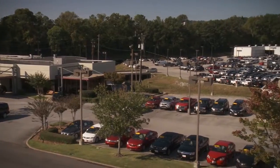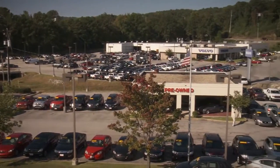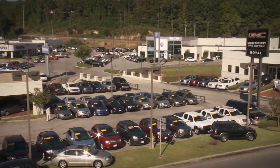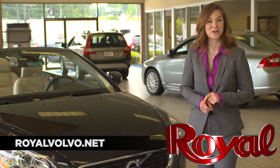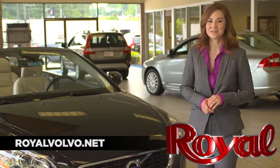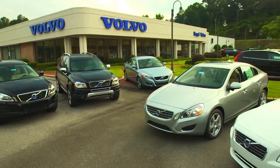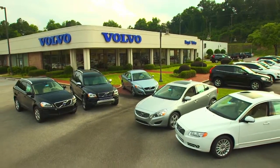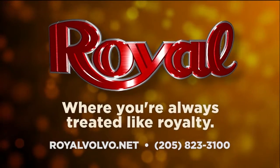We would love for you to come visit us and shop over 11 acres of selection and savings here at the corner of I-65 and Highway 31 in Vestavia. But you can view all of our inventory online at RoyalVolvo.net. Royal Volvo, exit 252, I-65 and Highway 31 in Vestavia, where you're always treated like royalty.